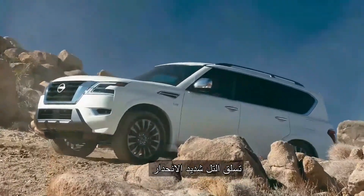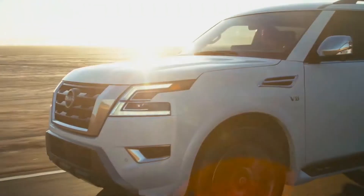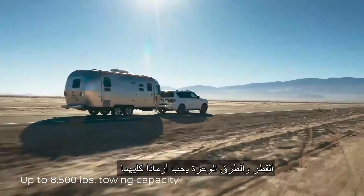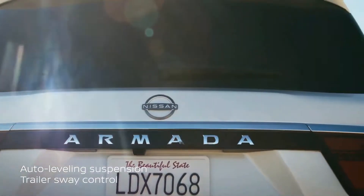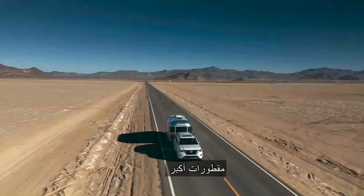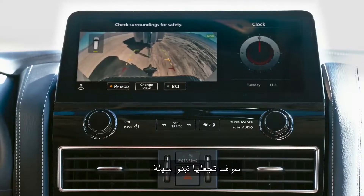It's the new Nissan Armada. Steep hill climb — Armada has tech to make it easier. Towing and off-roading: Armada loves boats. When you want to tow bigger boats and bigger trailers, you'll make it look easy.